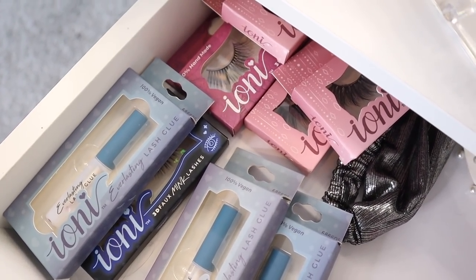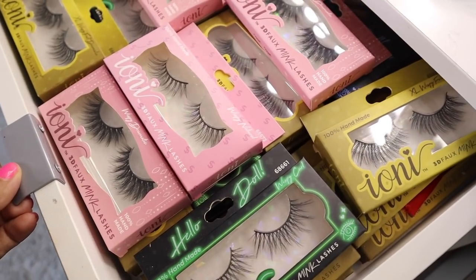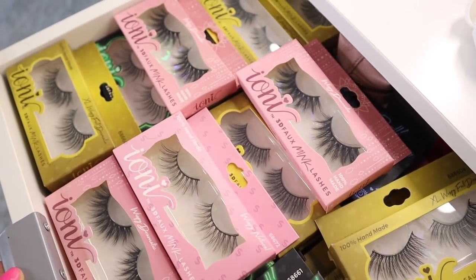I want to go back to my vanity because I have eyelash glue and eyelashes in here. Everything is packaged already so I'm not worried about anything breaking — I'm just going to throw everything in this box. Keep in mind I have a bunch of Ioni lashes because I stocked up in Florida before I moved to Texas, so I still have a bunch. They're coming with me to Florida. After I put all of these in the box, it should be ready to tape up.